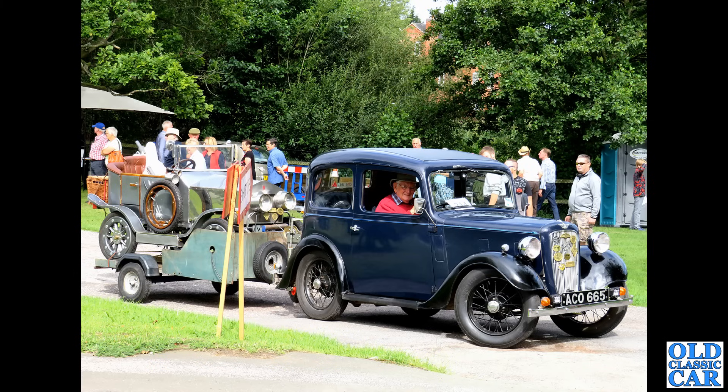Back to BMC, and the Riley 1.5 — the sporty, peppy version if you like of the Wolseley 1500. BMC B-series 1500cc twin-carburettor engine. A nice, nice car.